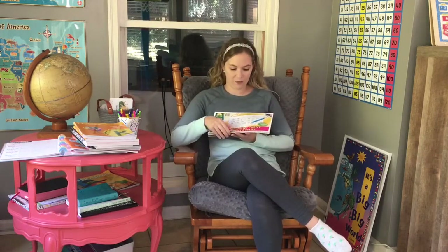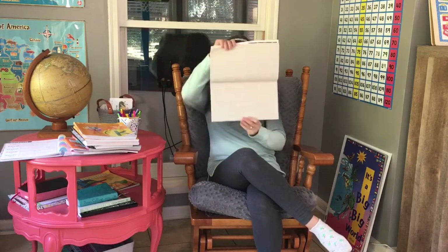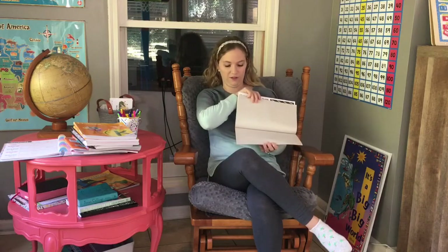First off, this is not a curriculum, but at the Dollar Tree for handwriting, I just picked up this handwriting tablet and it's perfect for kindergartners and first graders just learning their handwriting.